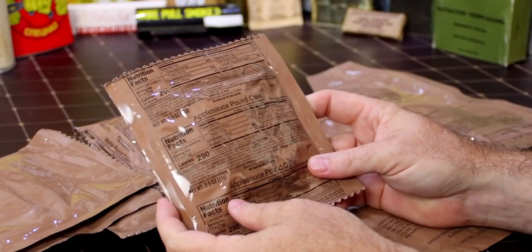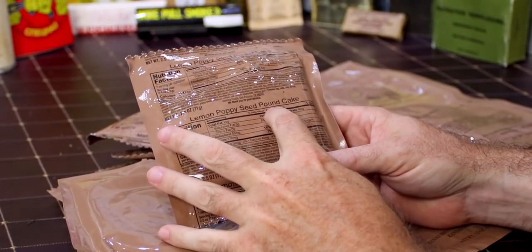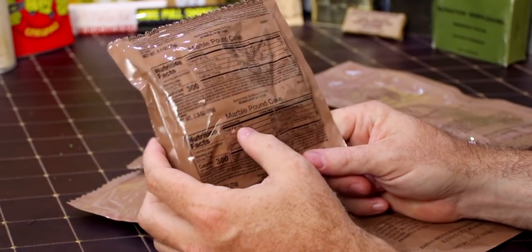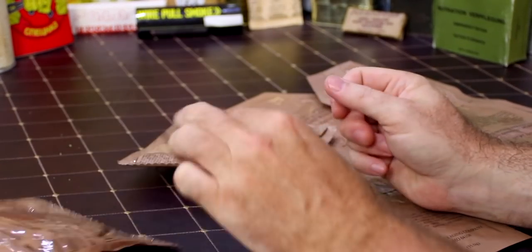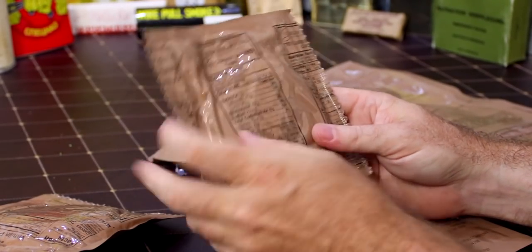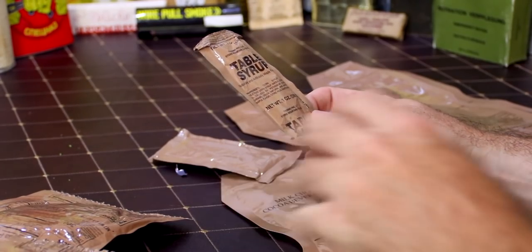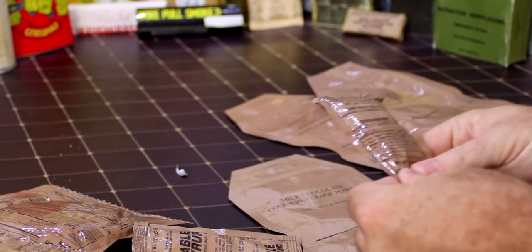We have strawberry banana dairy shake powder. Then we have our applesauce pound cake — I've not had this before. Here we have our lemon poppy seed pound cake — I bought some of these, they're really good. Maple muffin top, marble pound cake, vanilla pound cake, and carrot pound cake. Then table syrup — if your diabetes wasn't raging enough — and strawberry jam, which could actually go decent on some of this stuff.